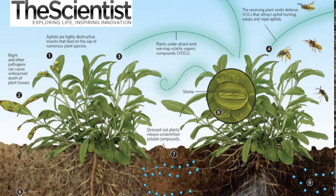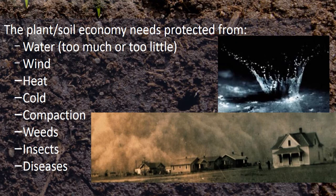Plants also communicate through the root system and through mycorrhiza. Defense and protection is next. We need protection from too much or too little water, heat, cold, compaction, weeds, insects, and diseases — lots of things want to attack our economy. The first thing we need to do is keep the soil covered. In my opinion, this is the most important of the soil health principles — if we don't keep soil covered, everything else we do isn't going to matter if your soil washes or blows away.